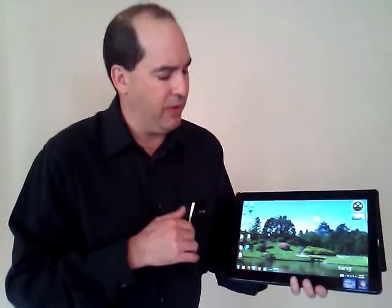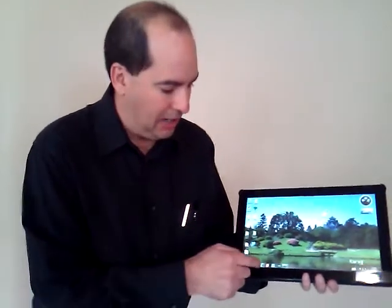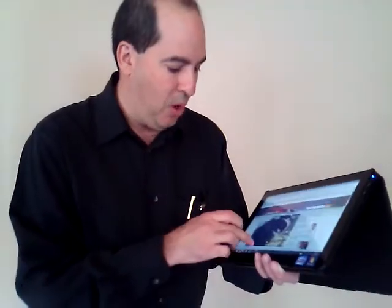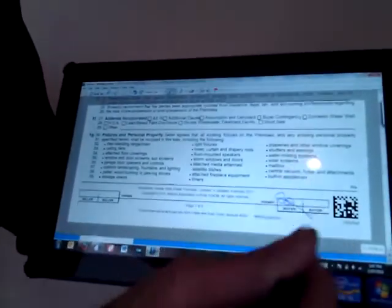It's the most incredible device out there. And on top of it, since it is a PC, I can go ahead and bring up Zipform, I can bring up MLS or any other site that I want. And of course, the best part of it all is that I can get my client's real live web signatures on there. I'm going to go ahead, show them the contract, and after choosing the color that I want, I can go ahead and sign.